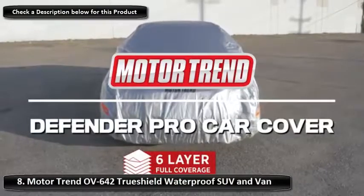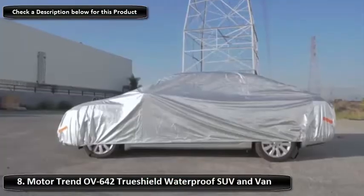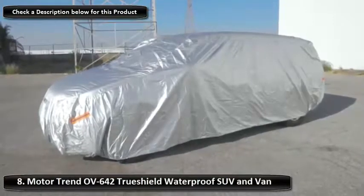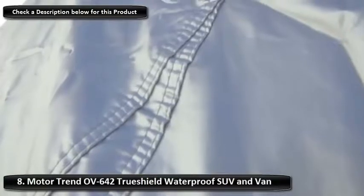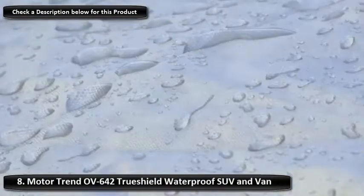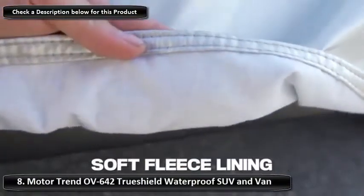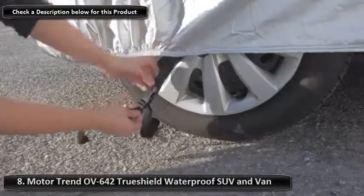Motor Trend's SUV car cover is approved for protection against tough outdoor conditions, from snow to rain to wind. It's also resistant against UV rays, keeping your car safe from the damage that the sun can cause. With straps at its front and rear for a snug fit, keeping out debris and preventing it from becoming dislodged, it comes with its own security cable lock made from hardened steel coated in plastic to prevent scratches. This cable helps secure the cover and deter thieves, making it one of the best outdoor car covers on the market.